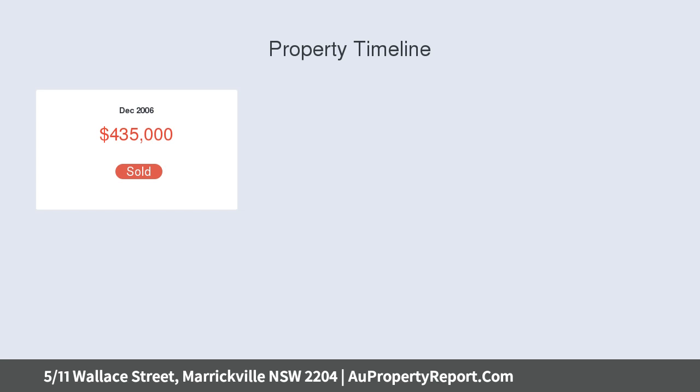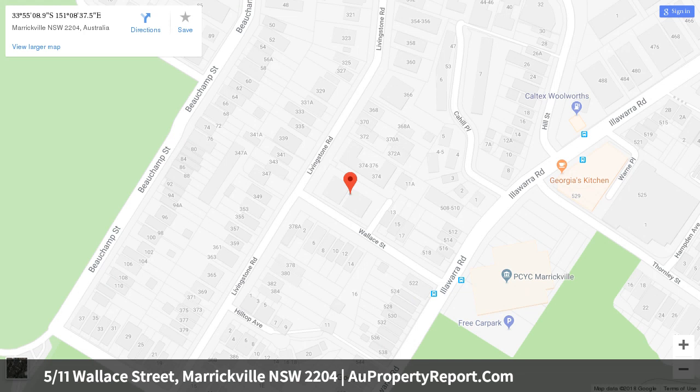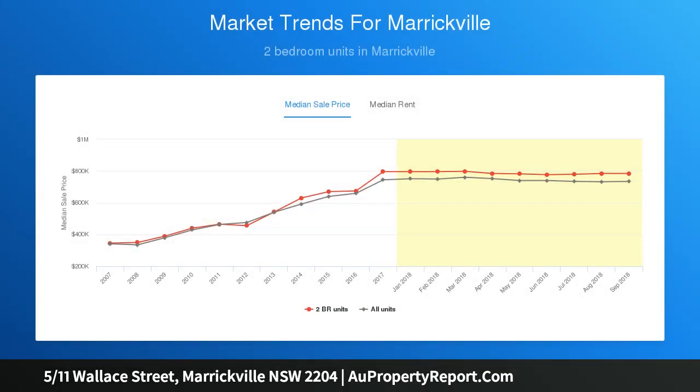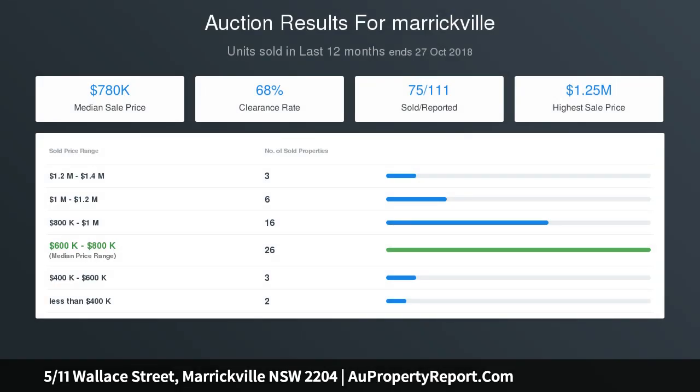There is timber flooring, air conditioning, an internal laundry, and the convenience of a secure lock-up garage on title. A common rooftop terrace provides an additional space for entertaining, capturing sweeping views of the Sydney CBD and surrounds. This home makes a superb owner-occupier or investment opportunity, offering the best in lifestyle convenience with local cafes, eateries and transport links all close by.